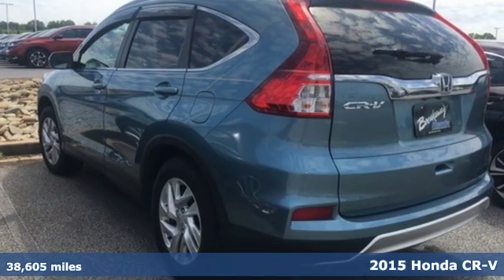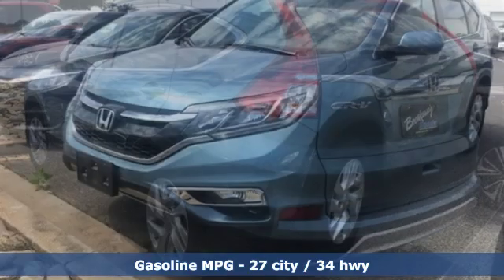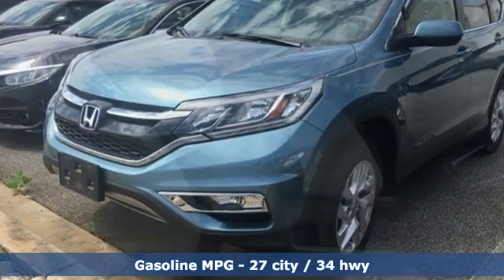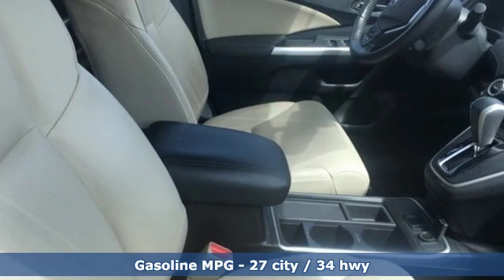It's equipped for all your driving needs and wants. Streaming audio, power heated mirrors, front heated leather bucket seats, auto-dimming rear view mirror.